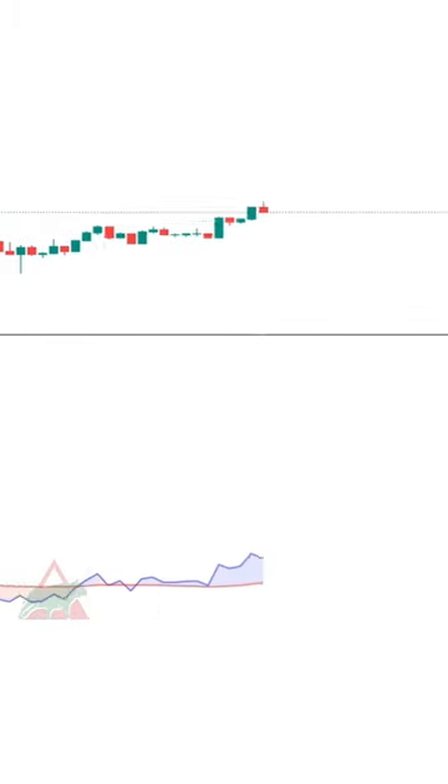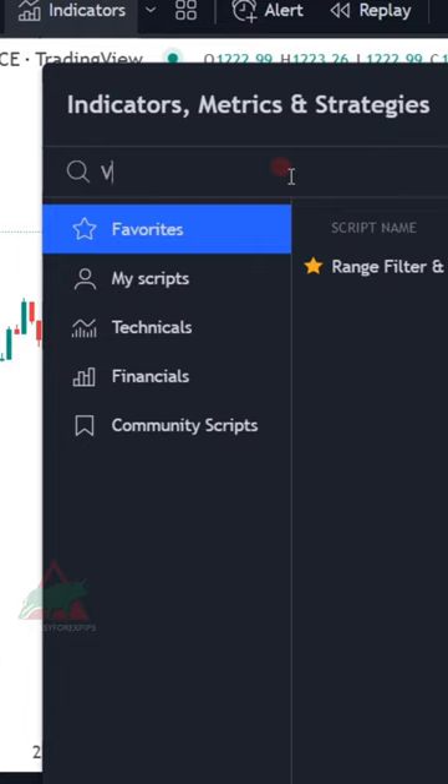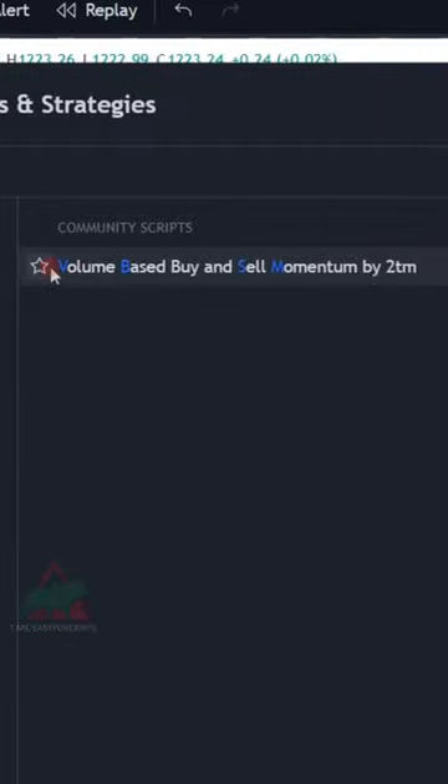You have to take a look at this secret indicator. Go to TradingView and write down VBSM and click this indicator.